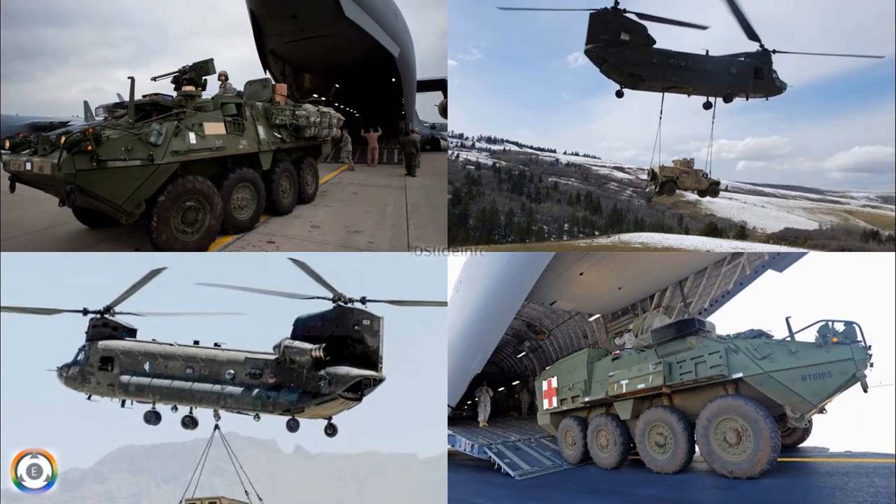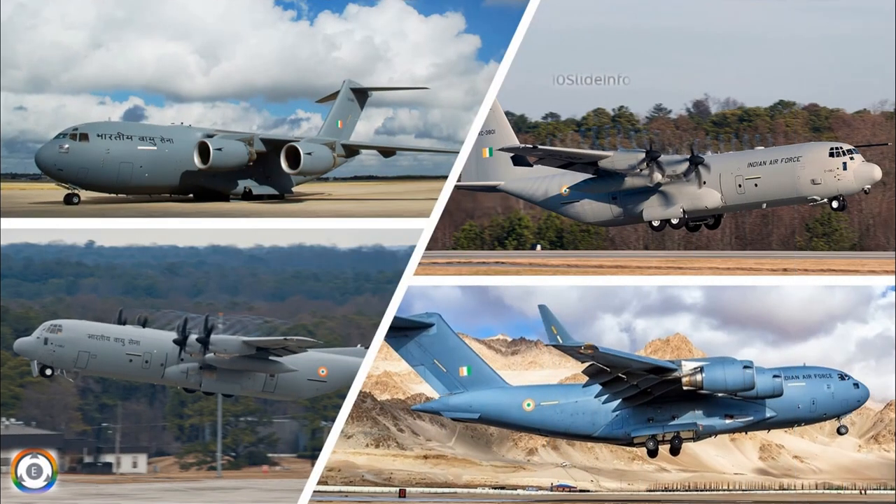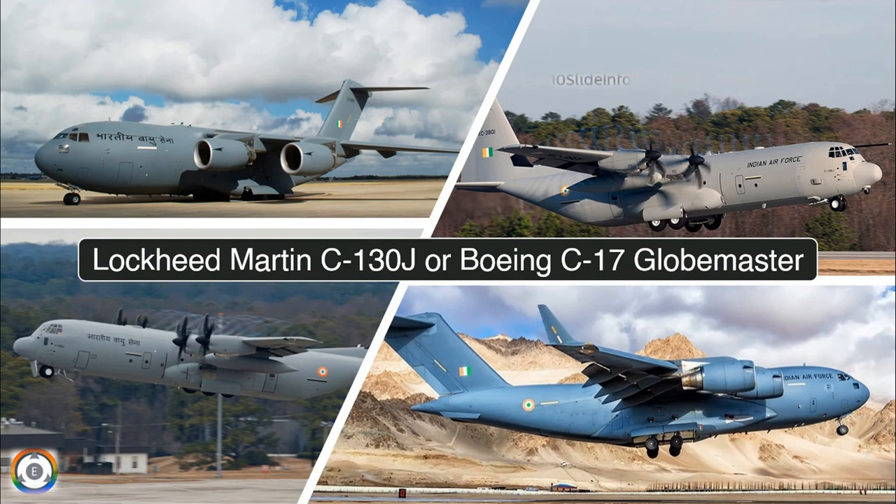Another major advantage of both the Striker and Humvee over India's Tata VAP is their airlifting capability. Both these vehicles can be airdropped using either the Lockheed Martin C-130J or Boeing C-17 Globemaster aircraft, which are already operated by the Indian Air Force.